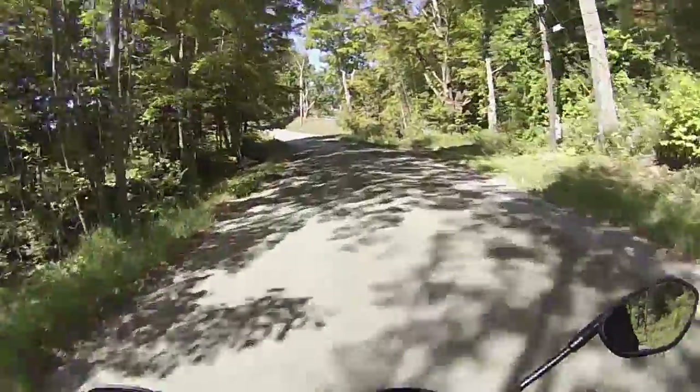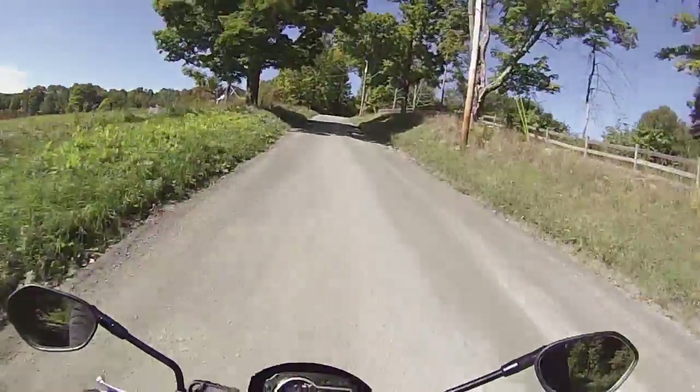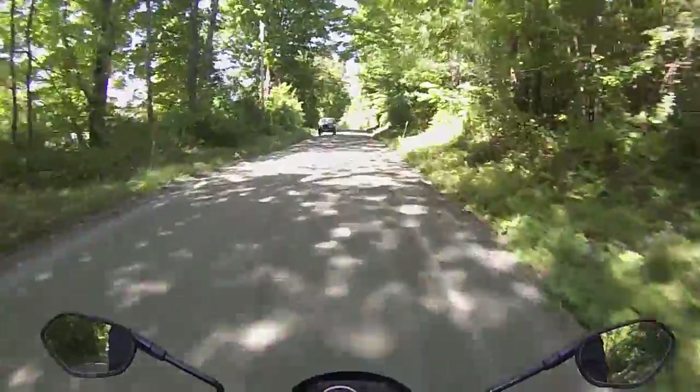I guess I could have gone for an enduro or a dirt bike of some kind, but I just really wanted to go fast — sport bike. Cheap.